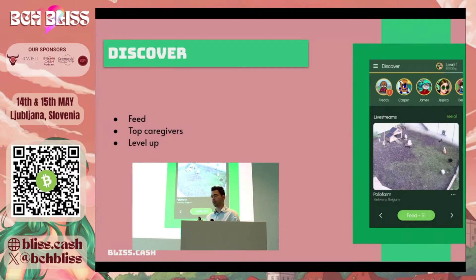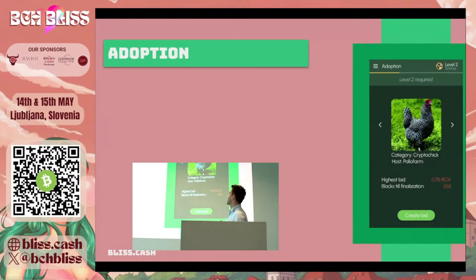At a certain point, you'll be able to level up. What use does that have? Since you've proved that you're an avid caregiver, you'll be able to unlock the functionality to adopt certain animals. The adoption system is based on NFTs and it's an entirely non-custodial on-chain auction. Everything in this app is non-custodial, so we never manage the funds of anyone else.